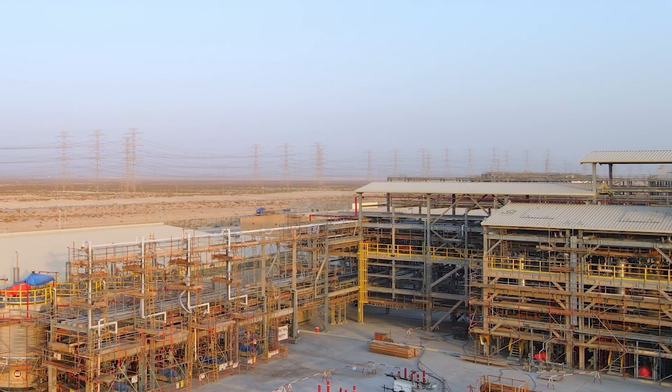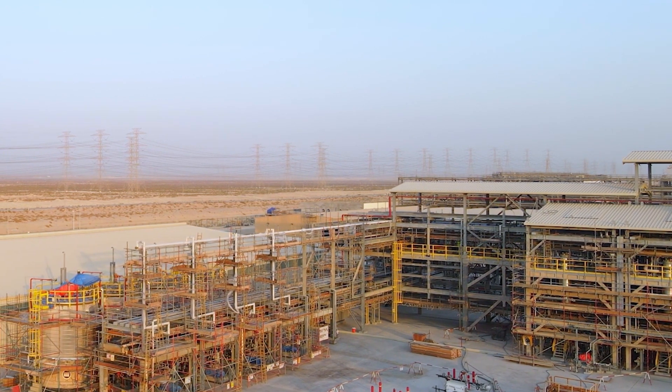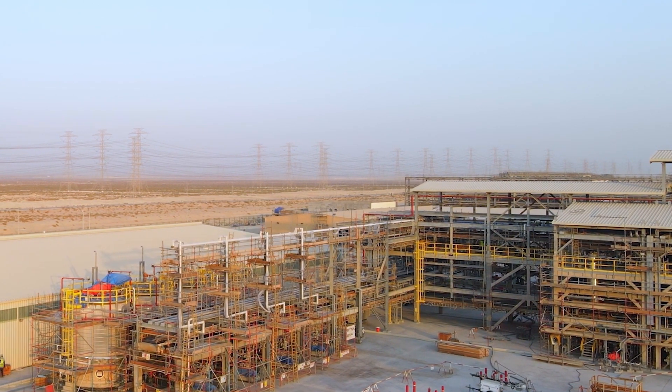That expansion is important for Halliburton, but it's also important for the region and for Saudi Arabia — we can grow the plant to serve additional customers in terms of volume, and we'll add headcount, develop workforce, and add new jobs over time as demand increases.